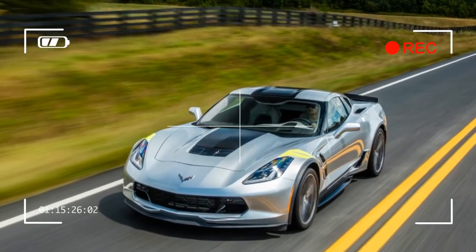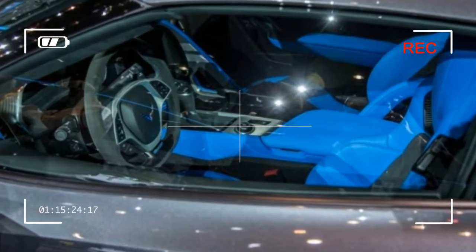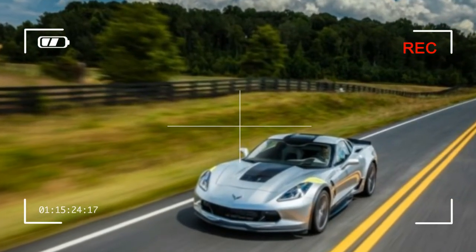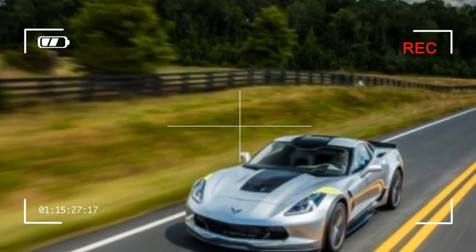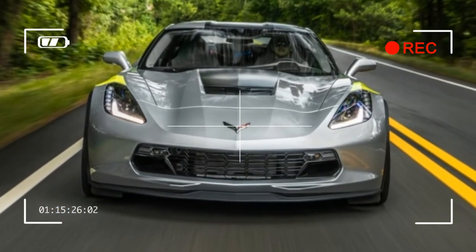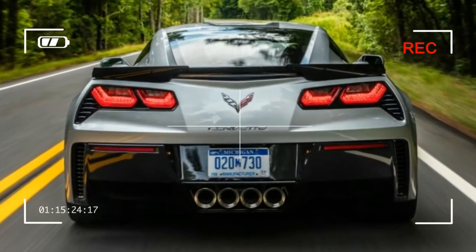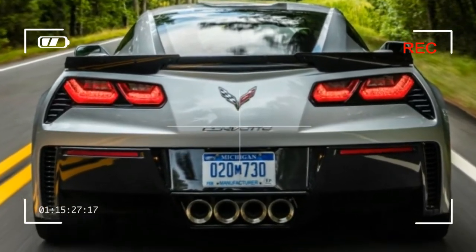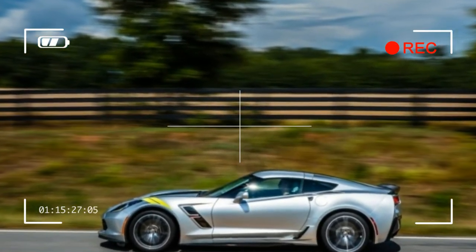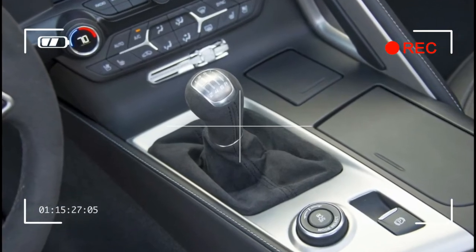Headlining the options on our test example was the $4,455 Second Lieutenant package, which includes a lot of minor and pretty much unnecessary elements, such as a luggage net, front-view cameras, and heated and ventilated seats with memory. The $1,795 performance data recorder produces high-quality dash cam footage of your pole lap at Watkins Glen, or keeps tabs on parking valets, and also includes navigation.